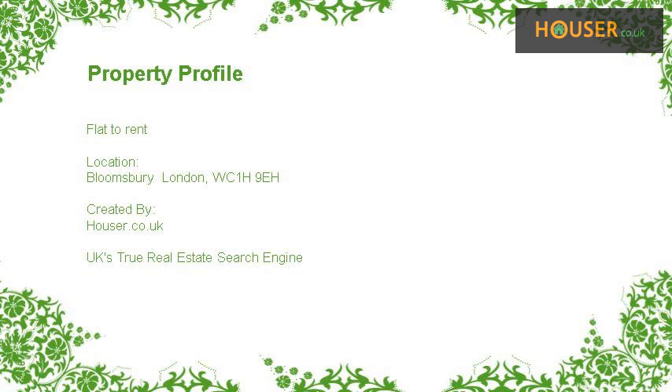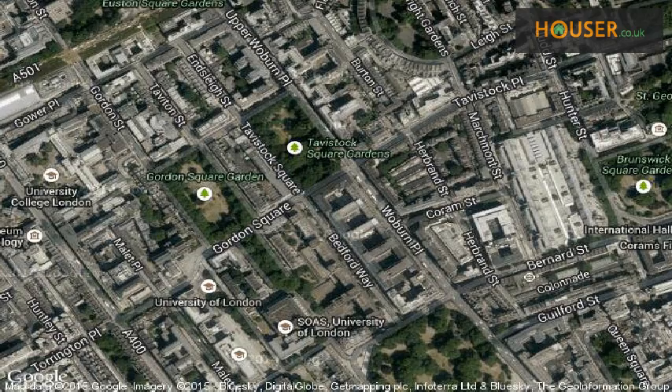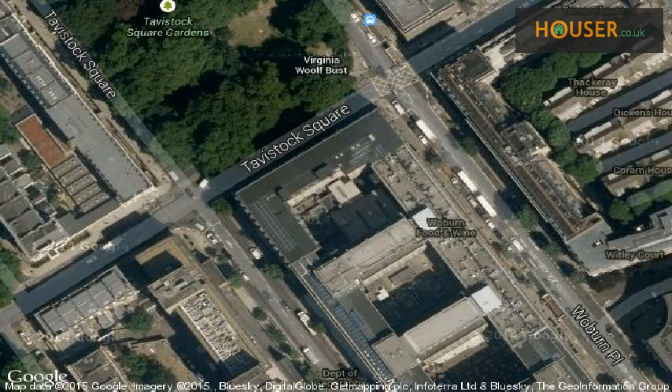Flat to rent on Bloomsbury London. Avant-garde Lettings is pleased to present to the market this flat to rent on Bloomsbury London. This property is located on Bloomsbury London. View this property on map.